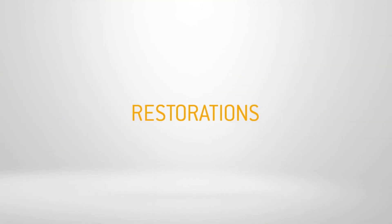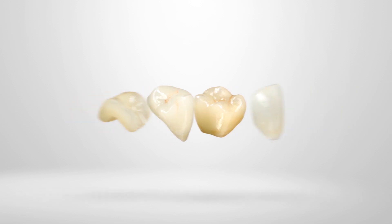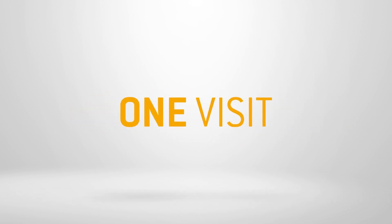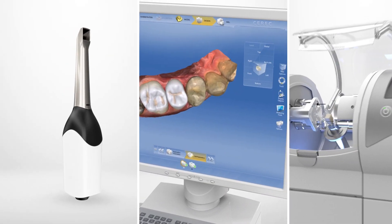Your patients place increasingly higher demands on you. With CEREC, you exceed these demands and provide your patients with inlays, onlays, crowns, and veneers in just one visit. To produce the finished dental prosthesis, you only need three steps.